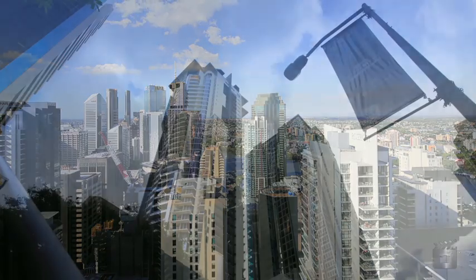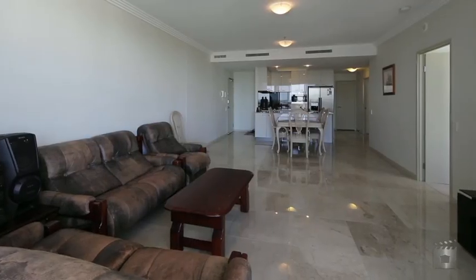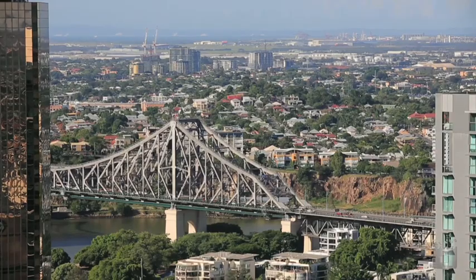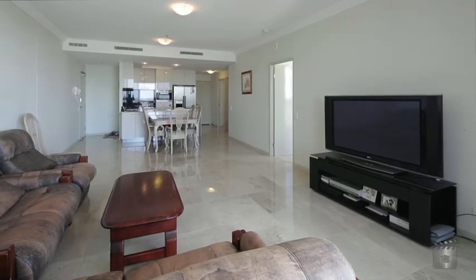Seldom to the market are three-bedroom apartments in the Brisbane CBD. Now it's your opportunity to purchase this apartment in the renowned M on Mary. Located on the 41st floor and enjoying a northeast aspect, this spectacular apartment will leave you breathless on entry.